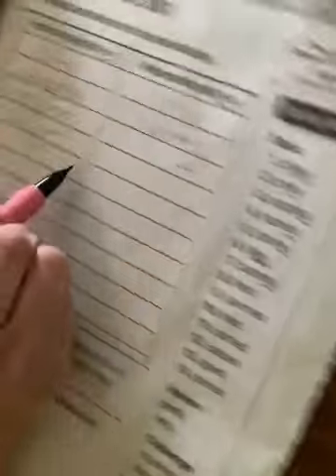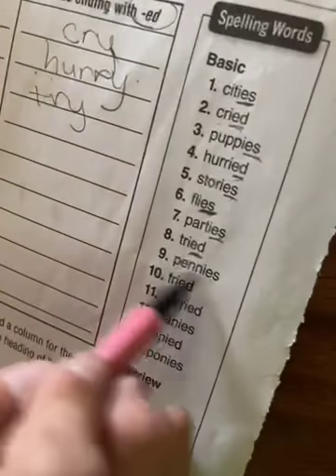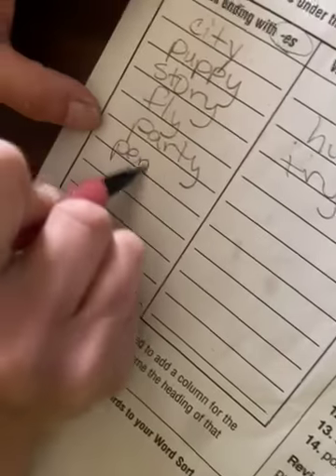Parties — that's -ES. Basic word: 'party.' Tried — ends in -ED. Basic word: 'try.' Pennies — basic word: 'penny.' Fried — -ED, we're going to go right here with 'fried.' Carried — -ED. Basic word: 'carry.'